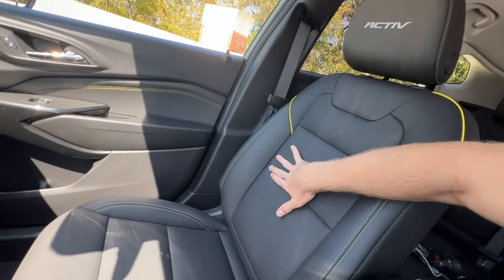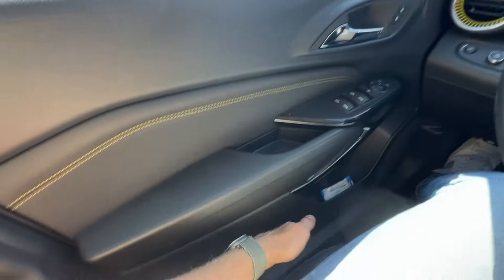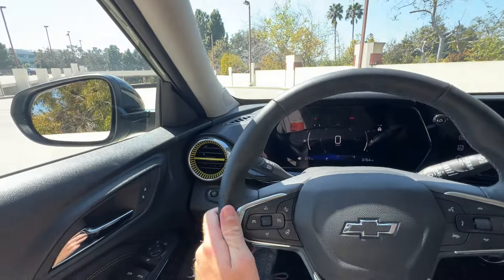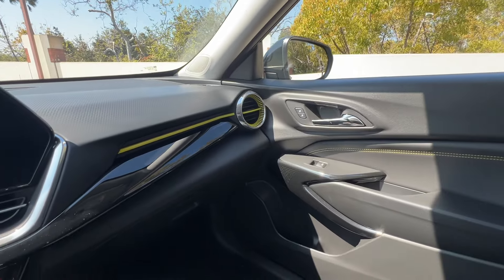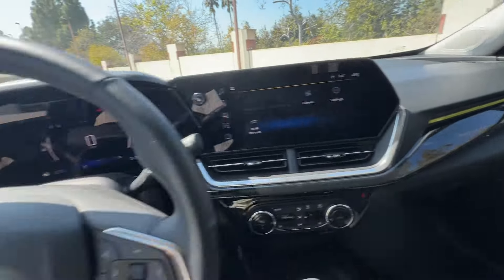The Active trim level also gets these leather seats — and if they're faux leather, it's a really good imitation. They're eight-way power adjustable for the driver and manual for the passenger. There's also a leather-wrapped steering wheel, which is really nice, and these bright green accents all throughout the cabin. I'm not sure if I love those, but they're only on the Active, so if you don't like them, you don't have to get this trim level.